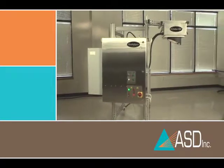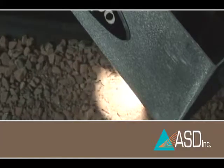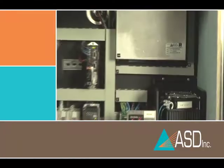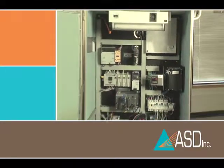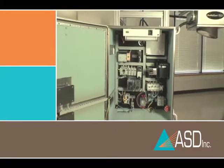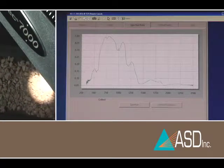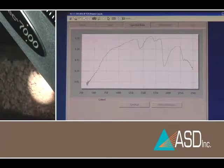In copper production, the QualitySpec 7000 is used in agglomeration to optimize acid usage and water addition, resulting in reduced acid costs and increased yield. The QualitySpec 7000 accurately measures non-uniform material containing minerals, clays, and physical properties. This over-the-belt analysis technique is destined to become the new quality and process control standard of the future for the globally competitive mining industry.